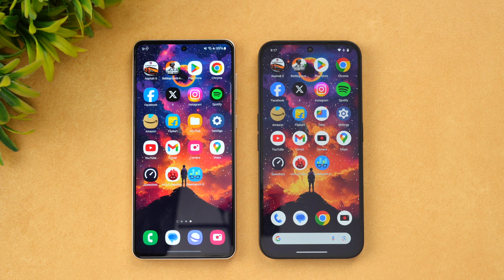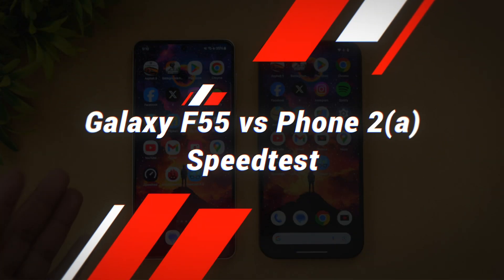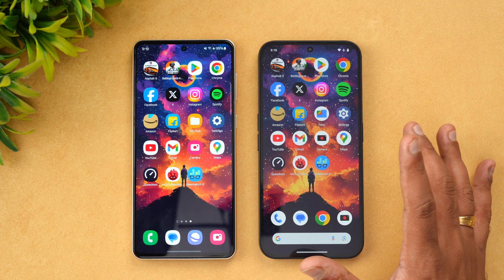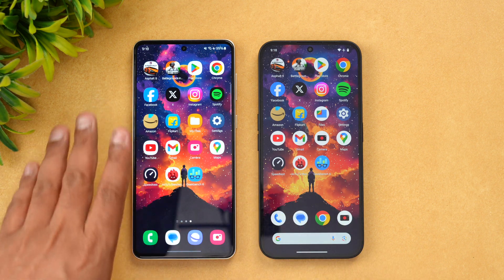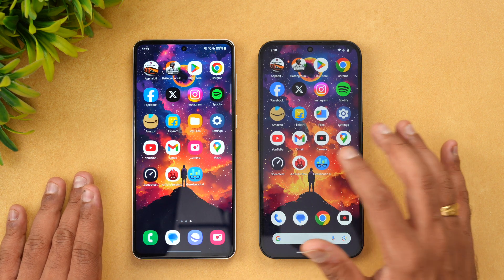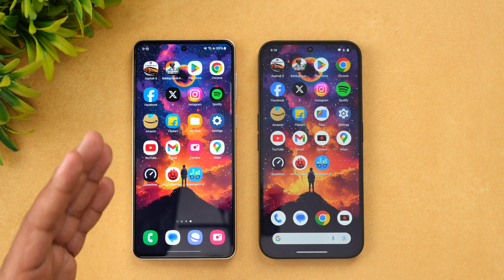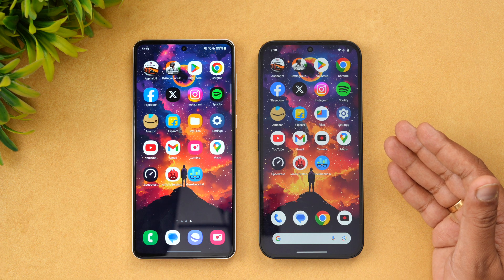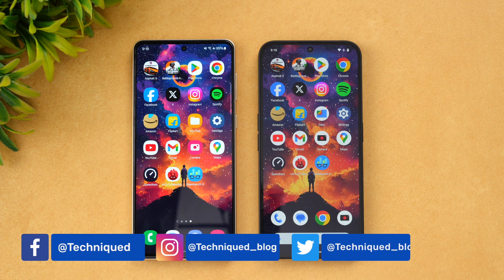Hello friends, welcome back to Technique. Today we'll be doing yet another speed test comparison of two smartphones below the 25,000 price segment. We have the newly launched Samsung Galaxy F55 5G against the Nothing Phone 2A. Technically this is not below 25,000, but with card offers you can get it around that segment. We have the Snapdragon 6 Gen 1 on the Samsung while the Nothing Phone 2A has the Dimensity 7200 Pro chip. Both have Android 14 out of the box.